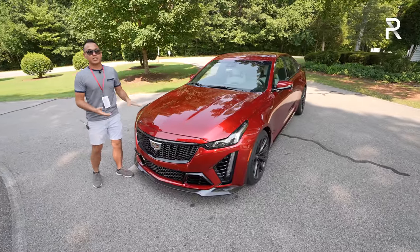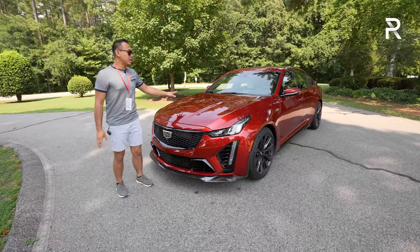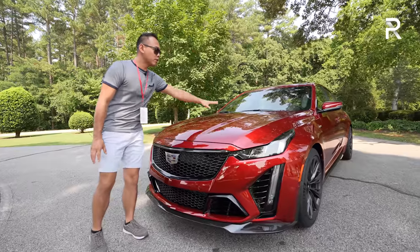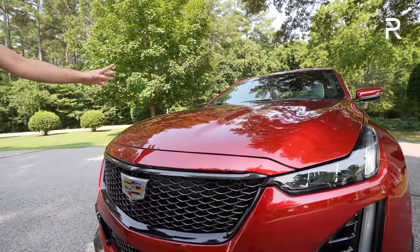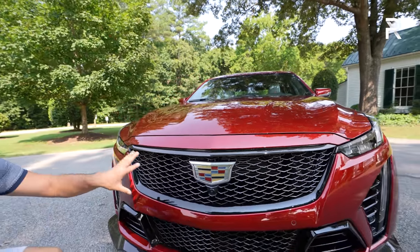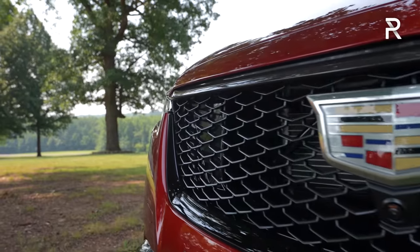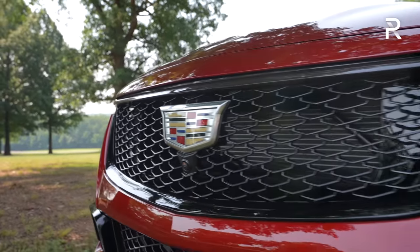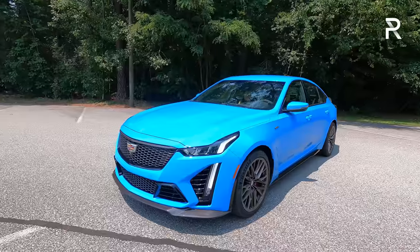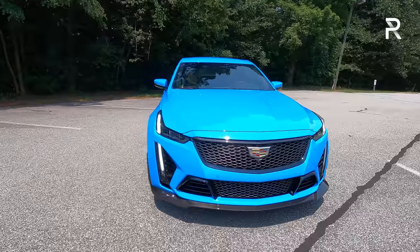Looking at the styling, the hood here is slightly different versus the regular V, but mostly for cosmetic reasons. They didn't need to raise the hood to make clearance for the V8, and it's also missing the old heat extractor vents from the CTS-V — Cadillac says they didn't need them because of different vents along the side. The front fascia has a unique grille with mesh that resembles a V-shape, helping to accelerate air into the intercooler and radiator.